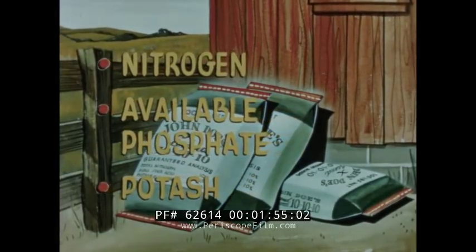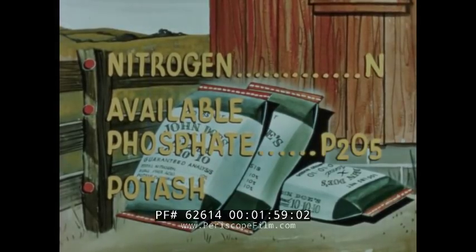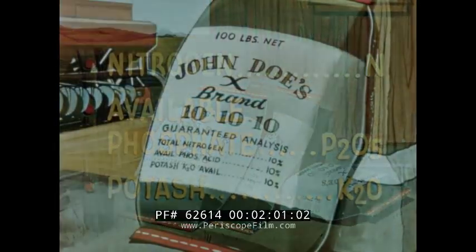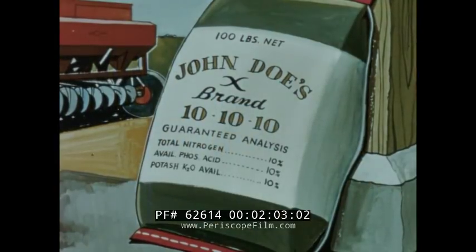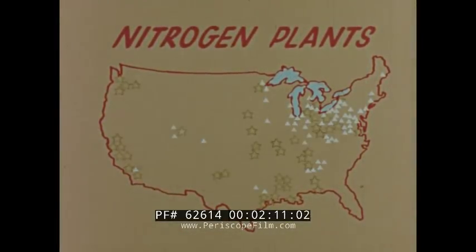These are the chemical symbols used to designate these plant foods: N, P2O5, and K2O. The percentage of each primary plant food is clearly shown on the bag. The first figure represents fertilizer nitrogen, which comes to us in many forms and combinations.